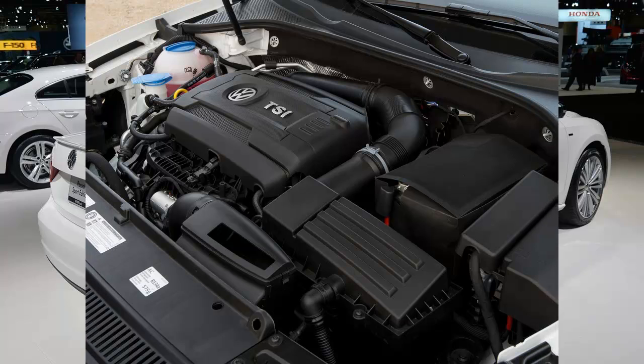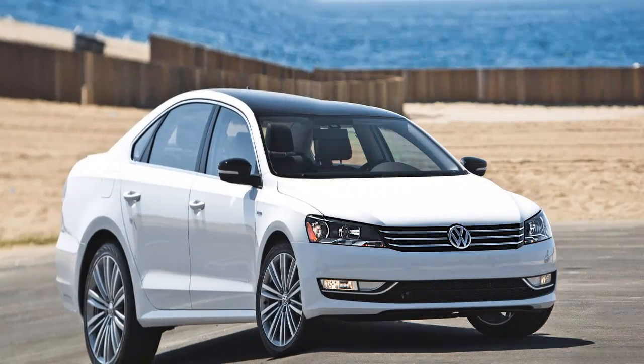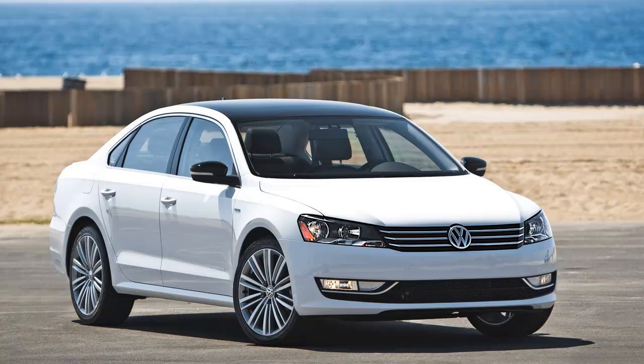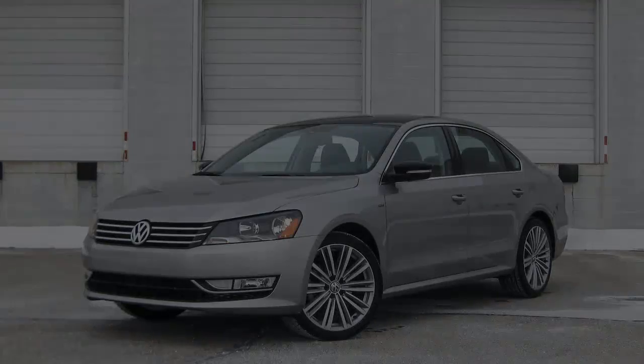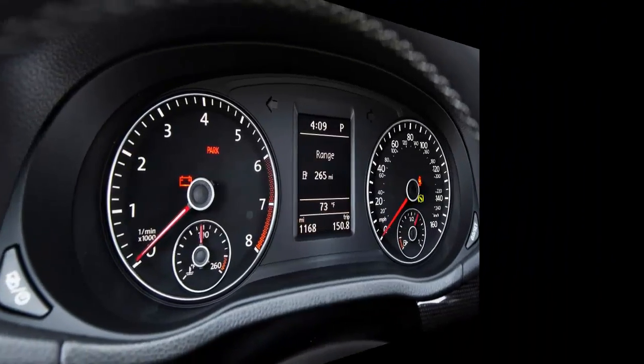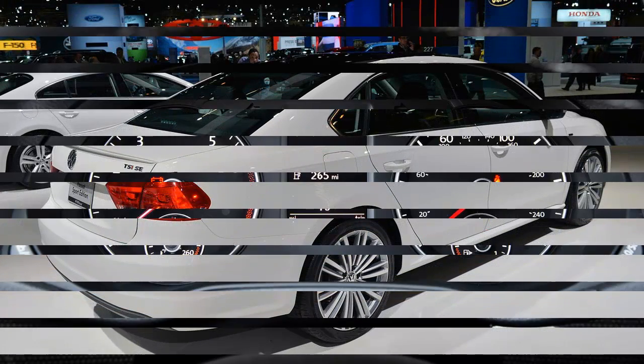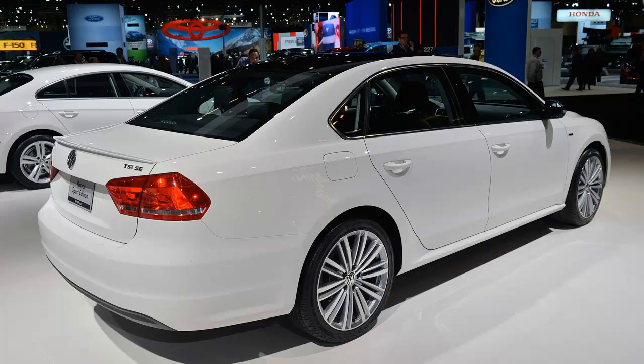The engine allows the Passat to compete more directly with the performance of midsize segment sales leaders. It's at least a full second quicker to 60 feet than last year's Passat with its base 2.5-liter five-cylinder. In our tests, the Passat Sport 1.8T automatic hit 60 miles per hour in 7.5 seconds, besting the 8.3-second performance of a 178-hp competitor and the 7.7-second time of a 185-hp rival. The force-fed 1.8-liter will supplant the old base engine.